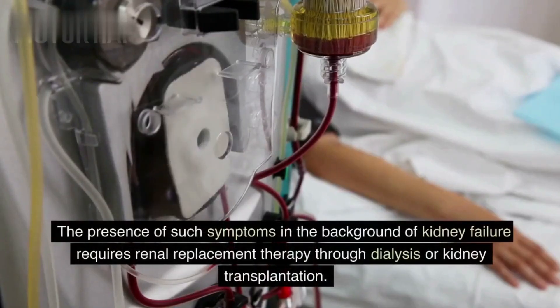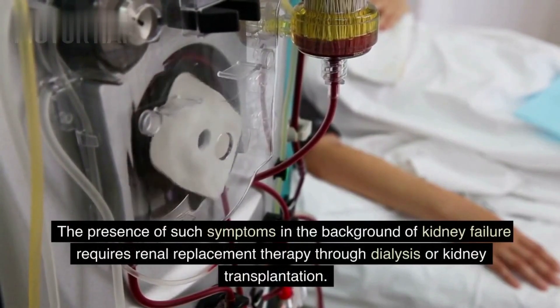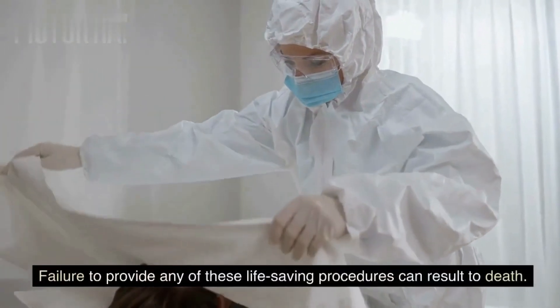The presence of such symptoms in the context of kidney failure requires renal replacement therapy through dialysis or kidney transplantation. Failure to provide any of these life-saving procedures can result in death.